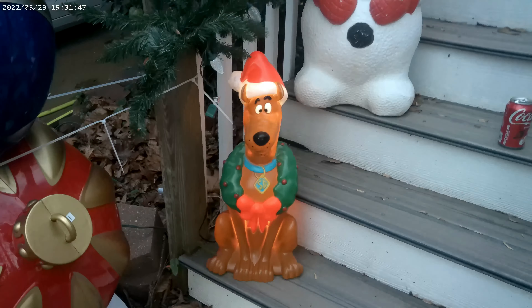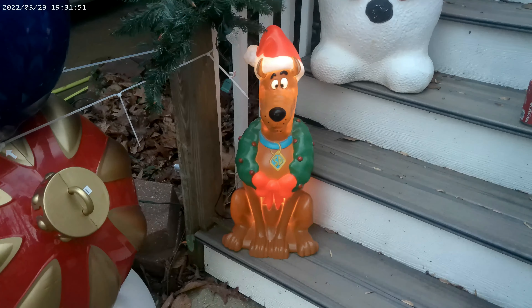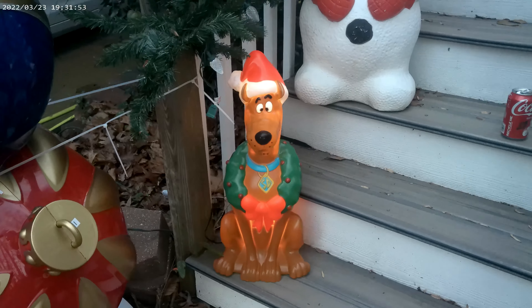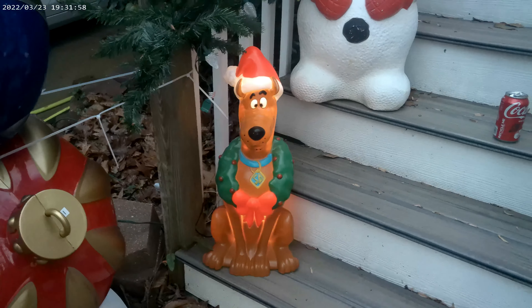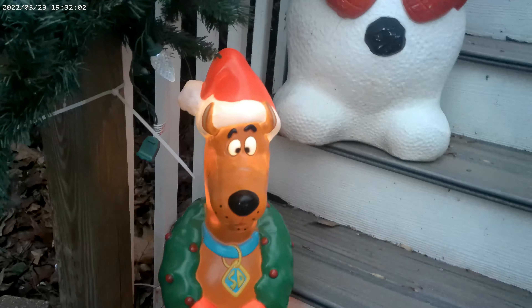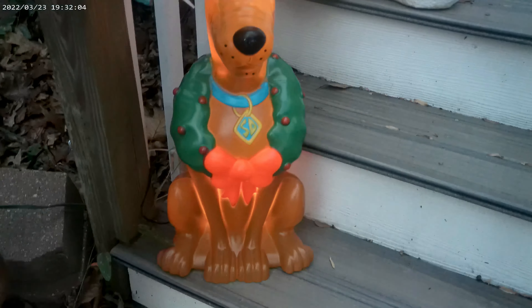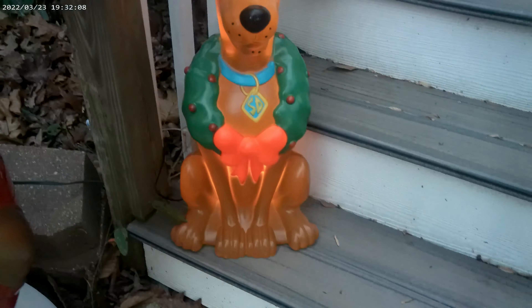This is new for 2023 and this guy actually comes from the Cracker Barrel. This year it seemed like mostly Lowe's for our other stuff, but this guy comes from Cracker Barrel. He is about two foot tall and it's old Scoob, which I think is absolutely amazing. You don't just see a ton of Scooby-Doo stuff out there, especially decor-wise.